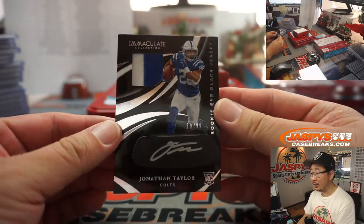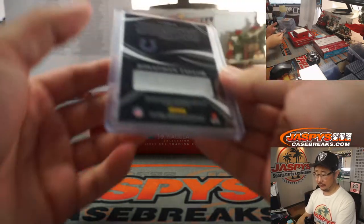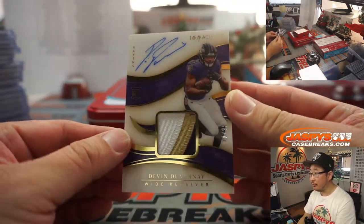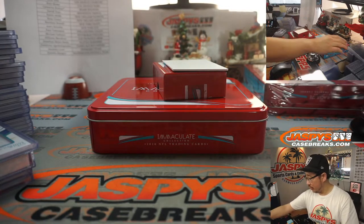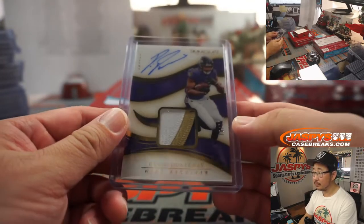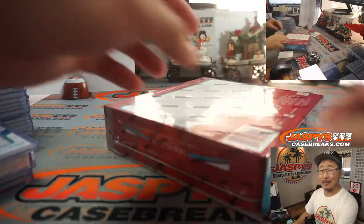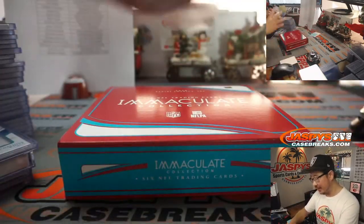Jonathan Taylor, silver ink autograph, 79 out of 99 — that'll be for Derek and the Colts. And for the Purple Birds, Devin Duvernay, 78 out of 99, three-color patch and autograph — good-looking patch in there for Nico and the Ravens. One more box to go and then the sad randomizer — whoever gets it, please redeem it and send us a picture of it. Tweet us at Jaspies Breaks and we'll retweet that. That's got to look pretty cool.